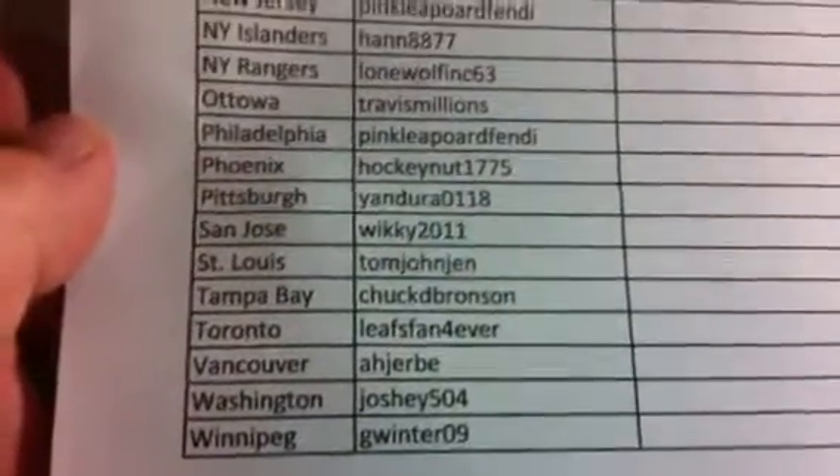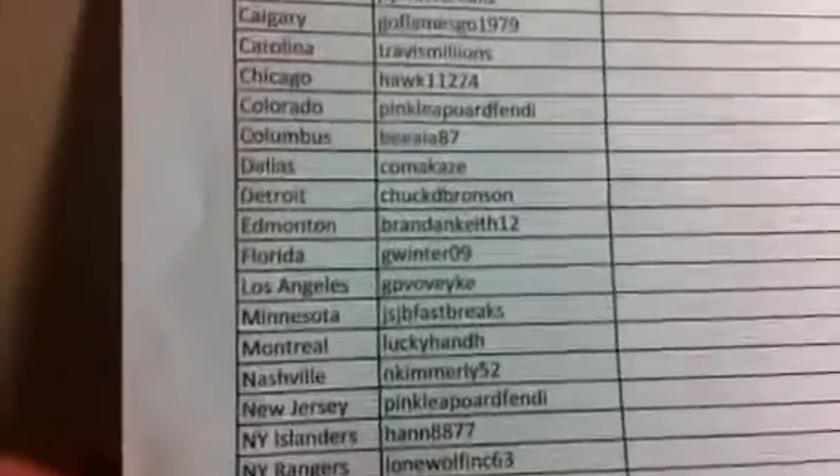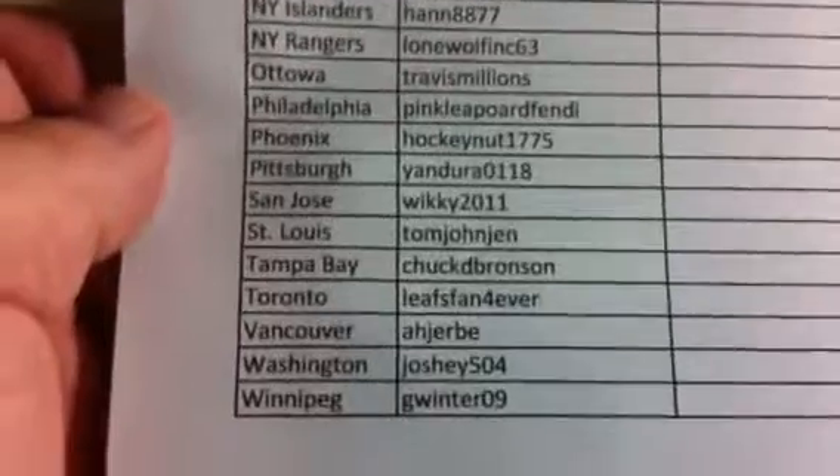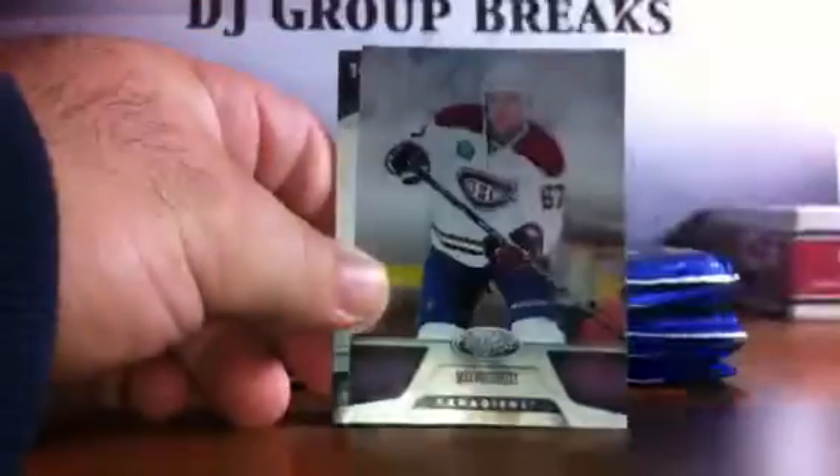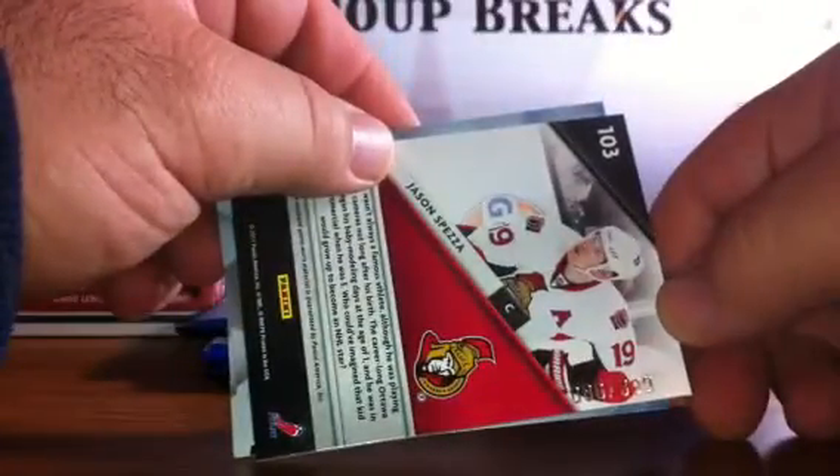Here we go with a list of winners. Good luck everybody. Pack one: we've got base, base, base, placeholder, base, and base. Pack two: we've got base, base, base, and a Jason Spezza Fabric of the Game jersey card for the Ottawa Senators, number 2399. We've got base, base, and base. Pack three.